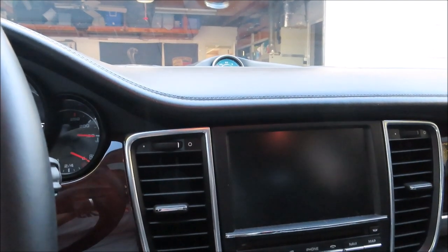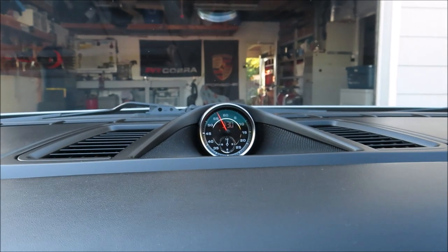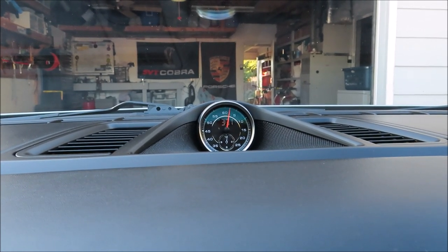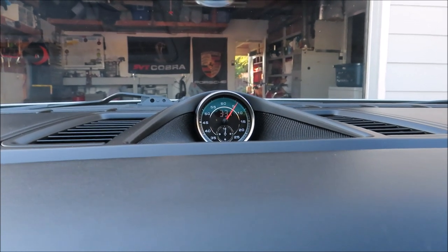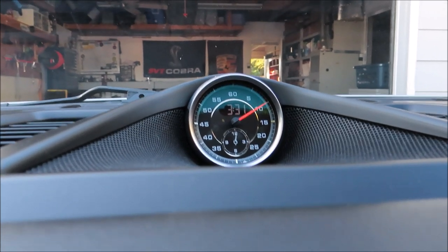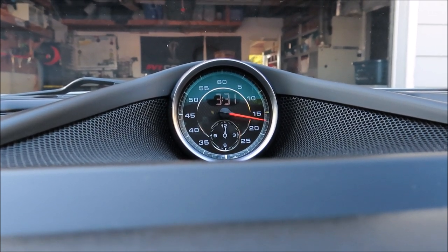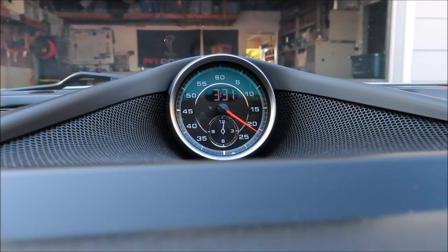Now for the number 2 thing I hate about my Porsche Panamera, and it is this dash-mounted clock. When I first got the car I thought it was pretty neat to have an analog clock on the dash — a nice elegant feature. But after a closer examination I realized the clock was broken when I got it. The hands never turned. That smaller dial down there is the actual clock, and later on when I was dusting out these vents, one of the hands just fell off.